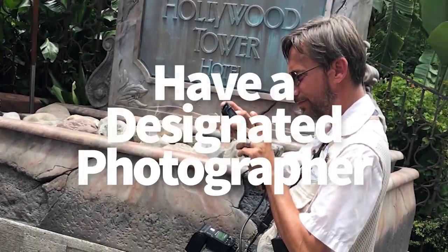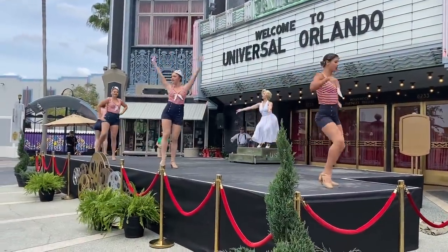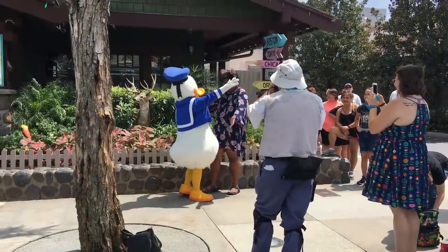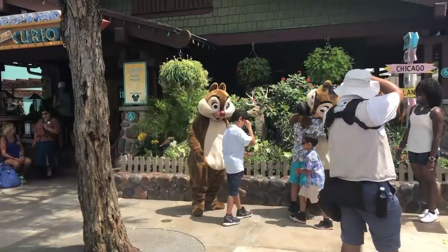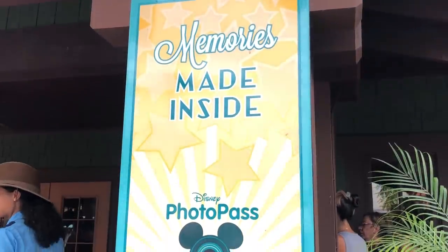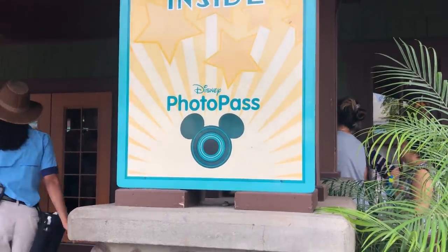Next tip: have a designated photographer. Based off our visits to Universal, and confirmed that Disney is doing this as well — cast members won't be allowed to take your phone to take a photo. Even though character meet and greets aren't happening when the parks first reopen, there are still tons of spots for photos around Disney World, and there will likely still be cast members there ready to take your photo.